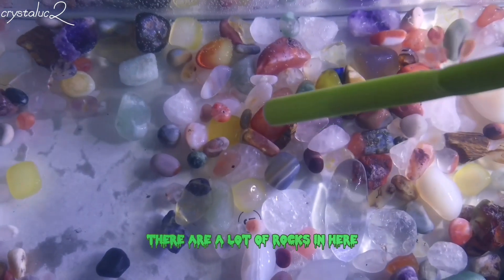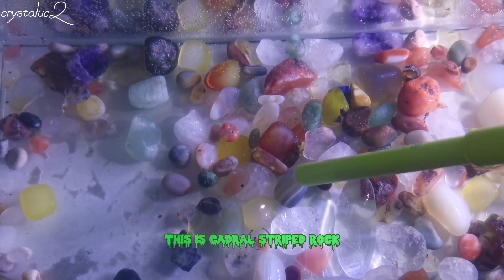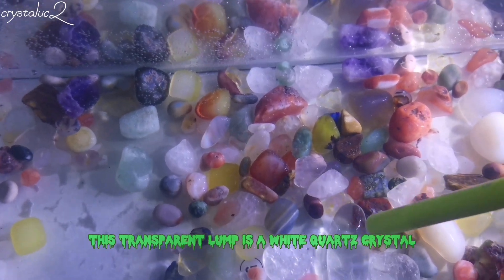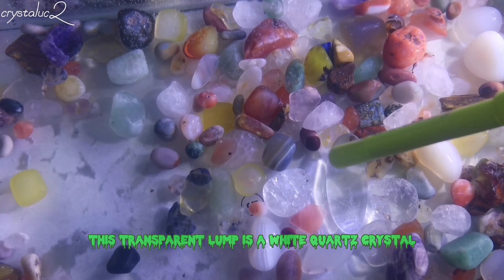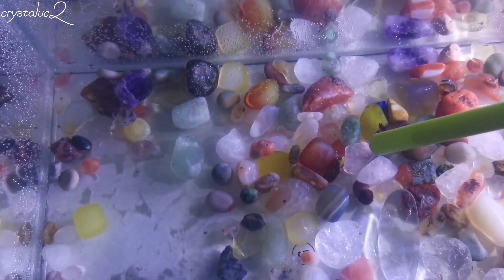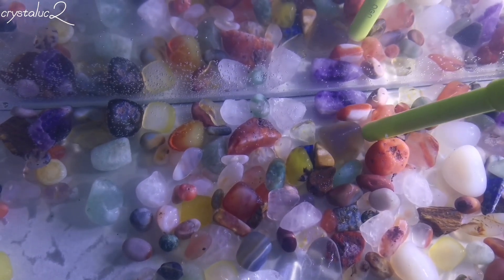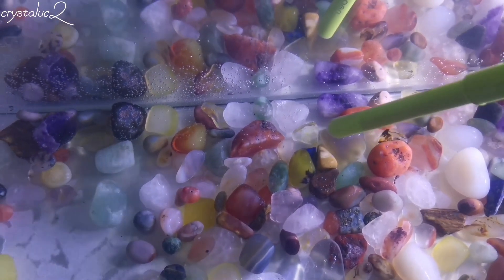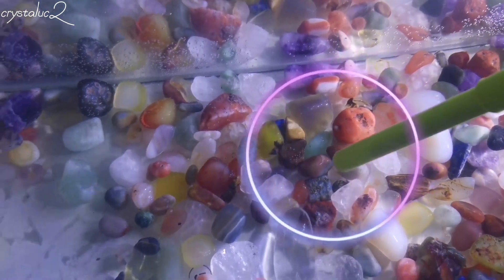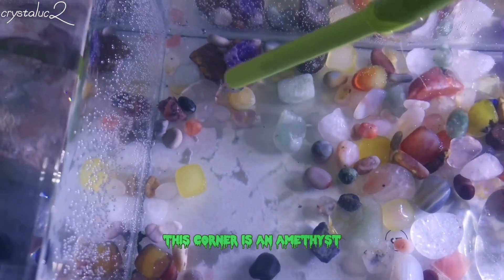There are a lot of rocks in here. This is a cedar striped rock. This transparent lump is a white quartz crystal. The brown lump right here is onyx. This is colored pebbles. This corner is an amethyst.